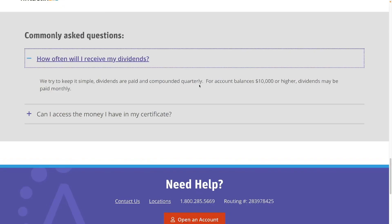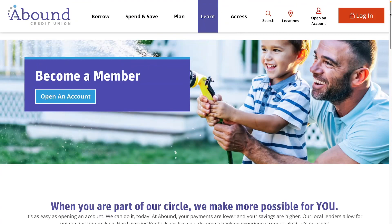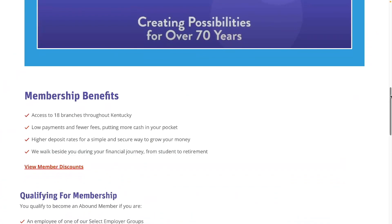The dividends are paid and compounded quarterly. For account balances of $10,000 or higher, dividends may be paid monthly. To become a member you can sign up on their website. This credit union has 18 branches in Kentucky.